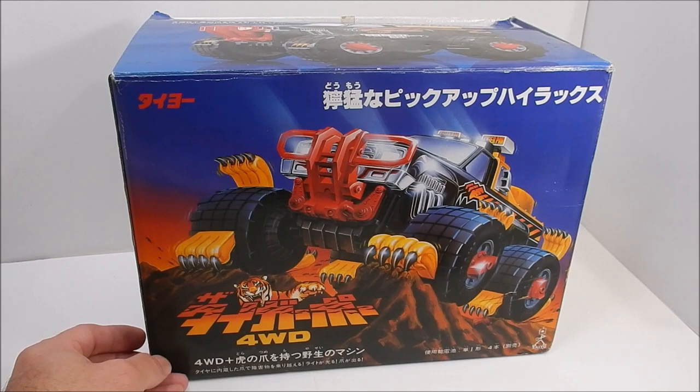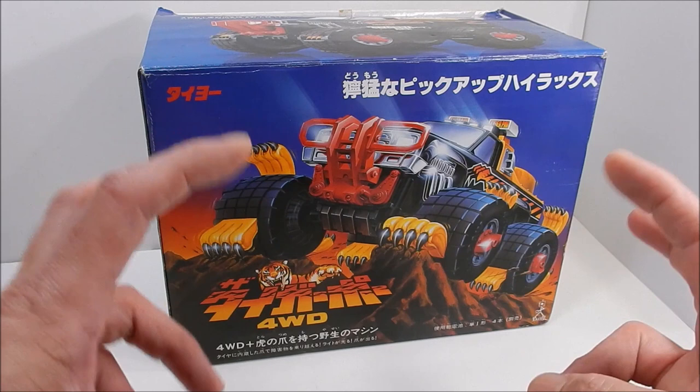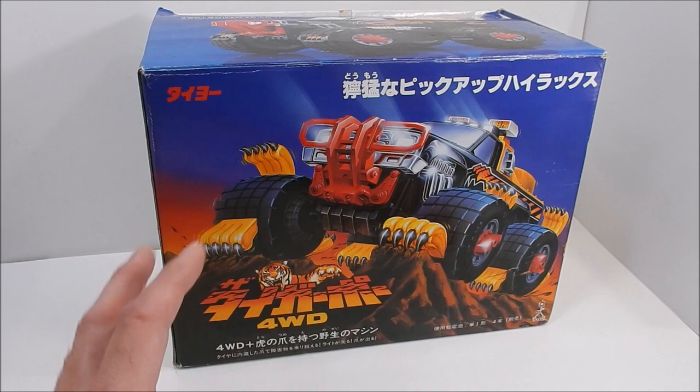Hey guys, welcome back to the 5R Show. I'm your host, Raymond. And as you can see, today we're talking about Japan's version of the Galoob toy, the Animal. So, as you know, the American version is called the Animal — the Tiger Paw.